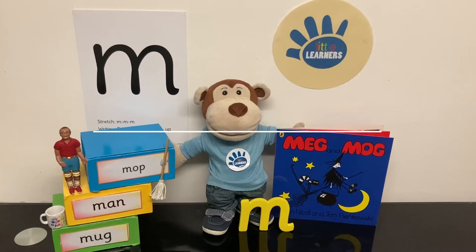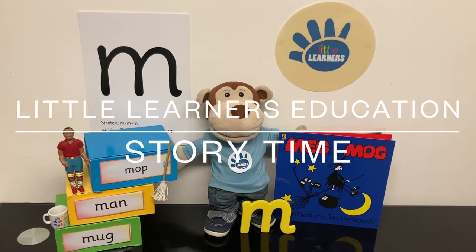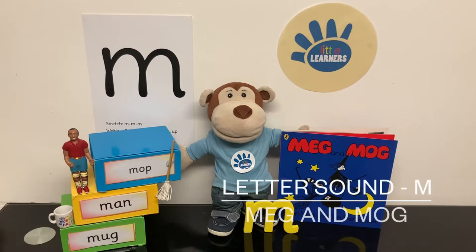Hello and welcome to Little Learner's Education. This week we are focusing on the letter sound M. So we are reading the book Meg and Mog. Let's read it together. Are you ready?